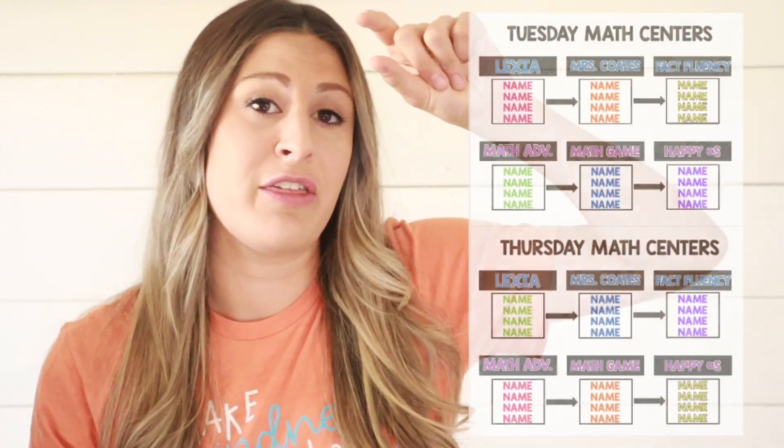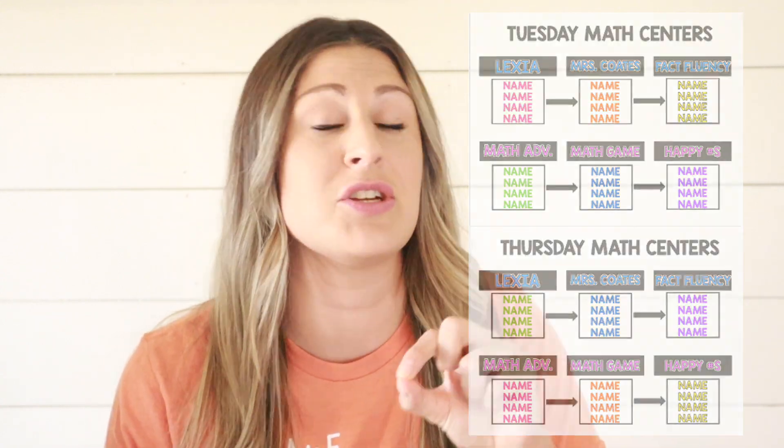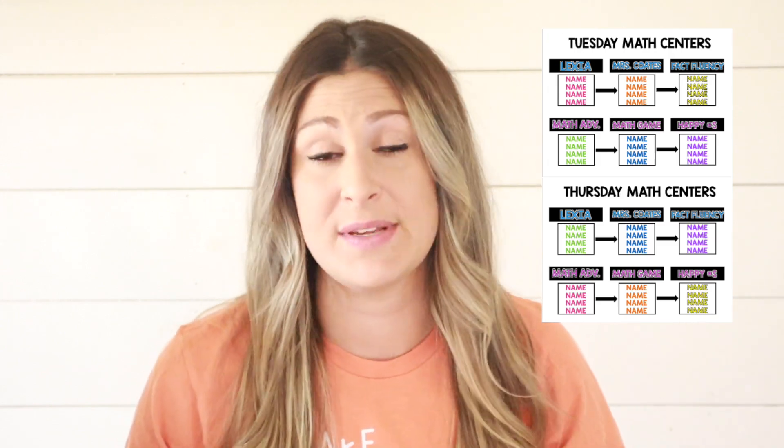To make this work, I have two different rotations within those rotations. There are three centers that groups go to on Tuesday, and then on Thursday they will go to the other three centers. So essentially there will be three groups that rotate through three centers on Tuesday, while the other three groups are rotating through the other three centers. On Thursday, that will flop. Each group only gets to each center one time throughout the week. Unlike my literacy centers, I have designated teacher time in math centers because I want to see each group every single week.